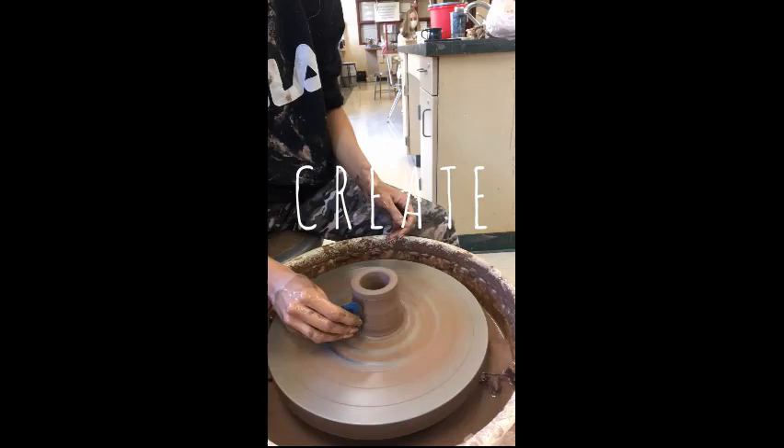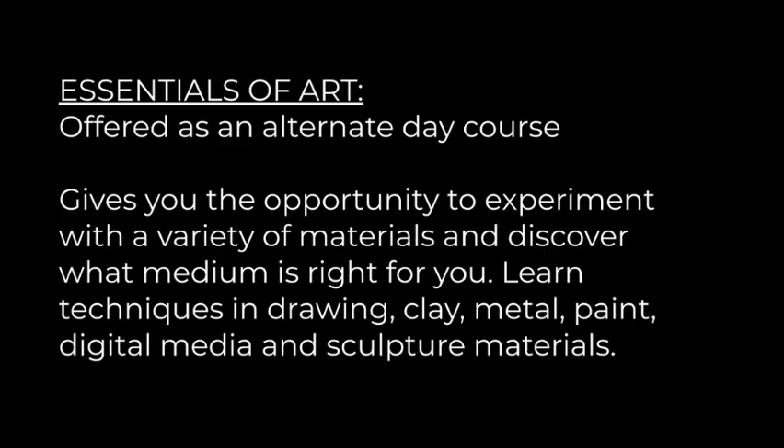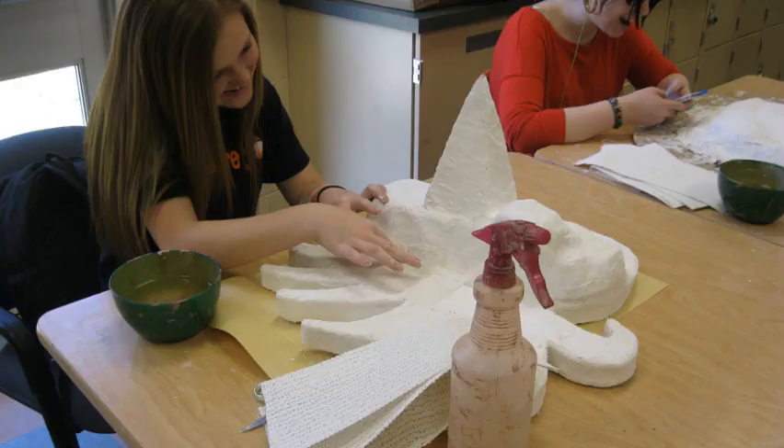Because it's something I can put my energy into and I always get a result out of it, because I like seeing the finished product.